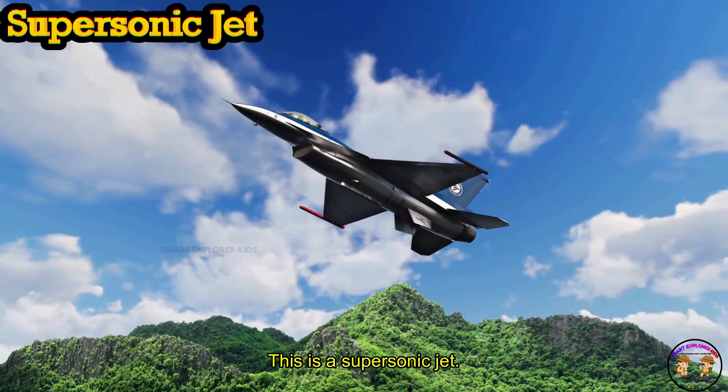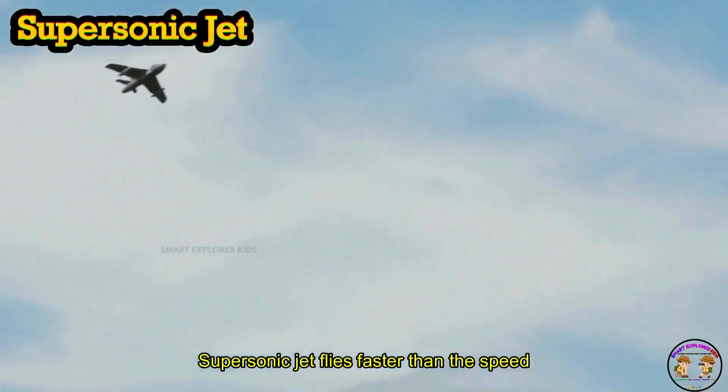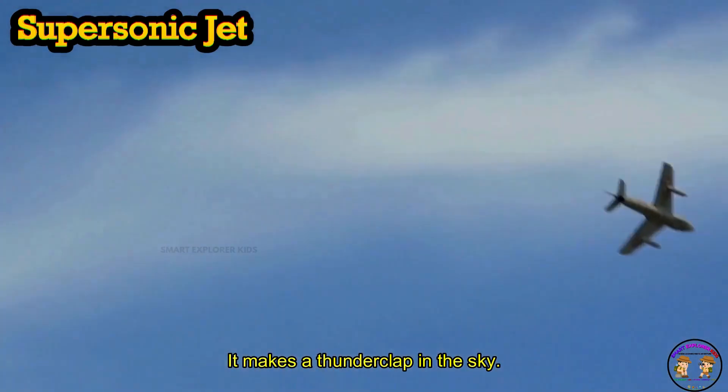This is a Supersonic Jet. Supersonic Jet flies faster than the speed of sound. Boom! It makes a thunderclap in the sky.